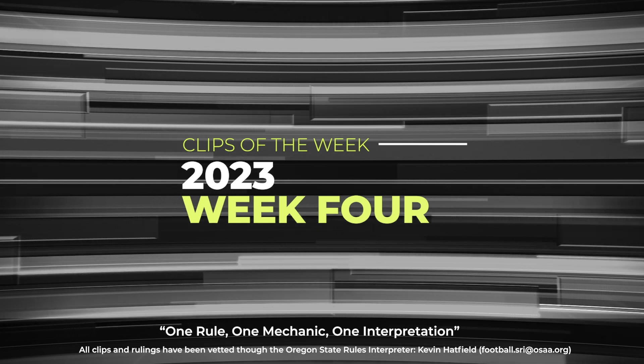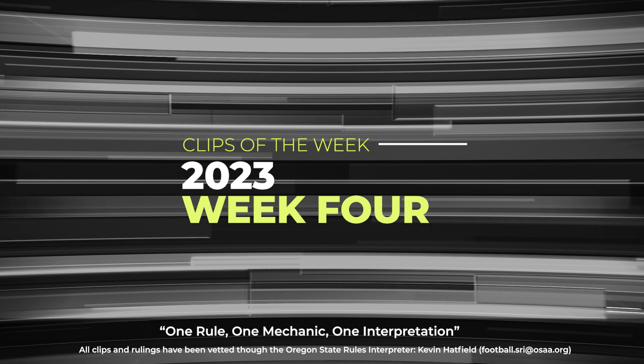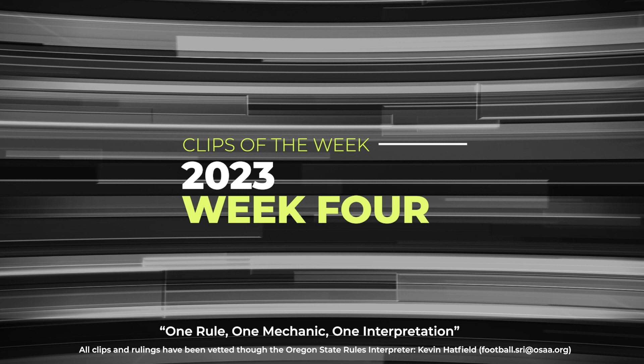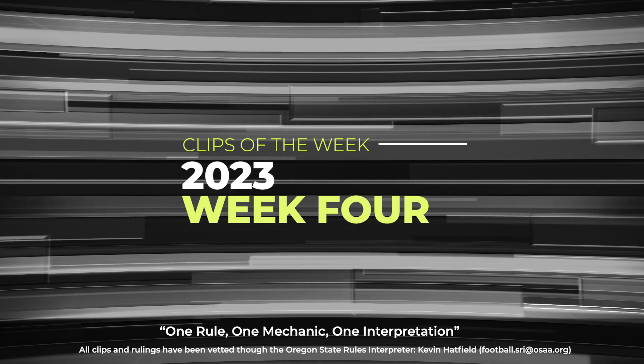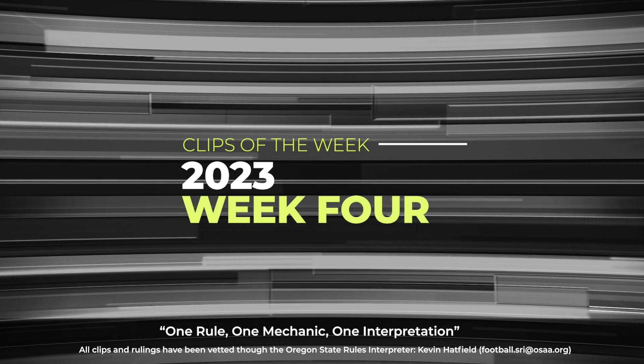The first few clips we're going to look at are the importance of off-ball and dead-ball officiating. Oftentimes in these situations we can catch personal fouls, late hits, unnecessary roughness, and it allows us to keep control of the game. So let's jump into the clips — the first few have to do with dead-ball and off-ball officiating.